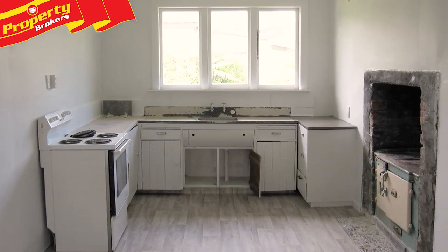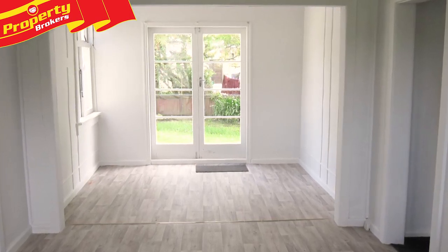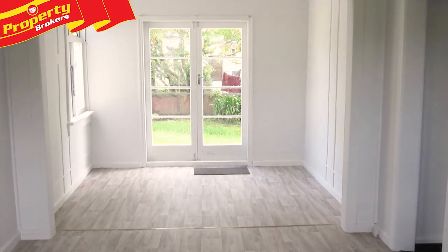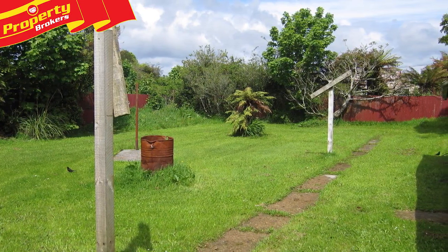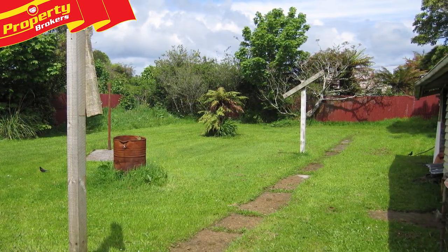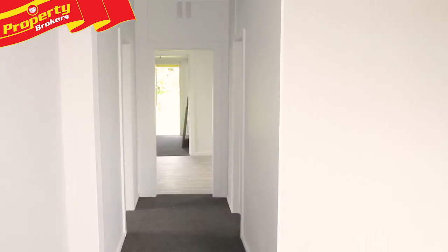Mortgagee Tender. This three-bedroom home has been recently painted throughout and has had new carpet and vinyl. Seven Mill Street offers the perfect starter home, situated on a large 1644 square meter section, ideal for family and pets.